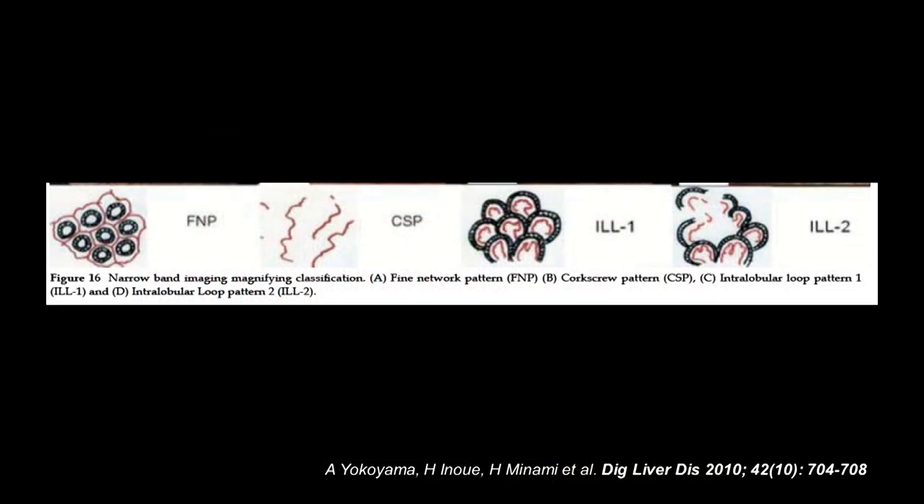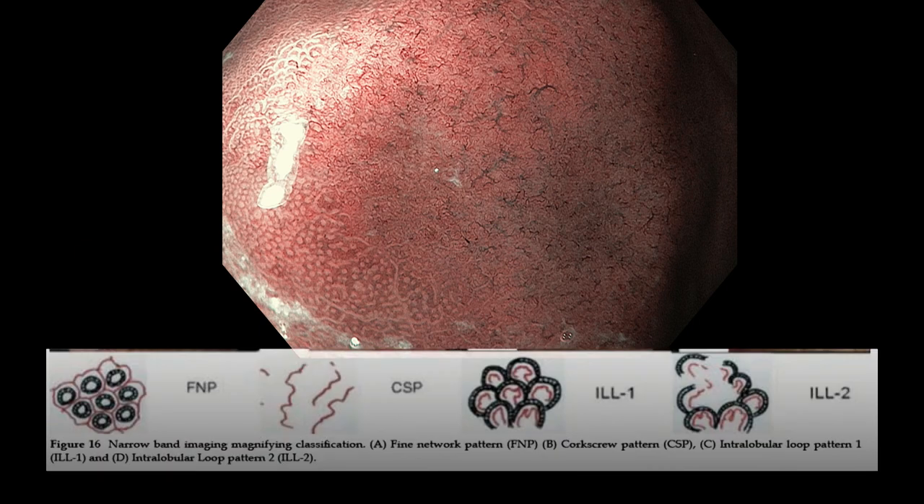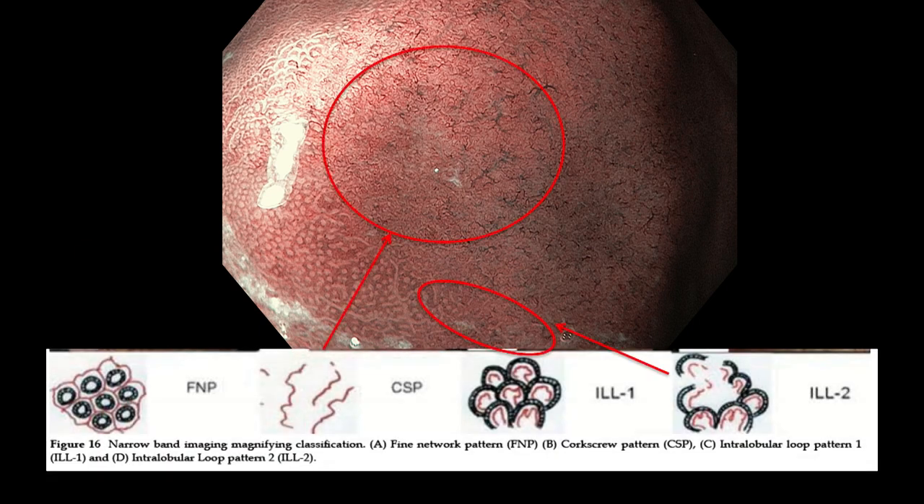Using our classification, we can see ILL2, meaning moderately differentiated adenocarcinoma, but mainly a corkscrew pattern. So we can make the diagnosis: the major region is poorly differentiated adenocarcinoma. Therefore, there is no chance for ESD. Of course there is fibrosis also, but that is not the technical reason — the key concern is the potential risk of lymph node metastasis. In this case, we have to perform gastrectomy.